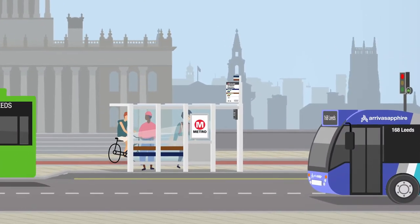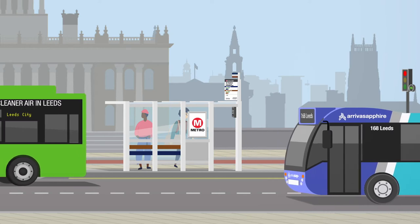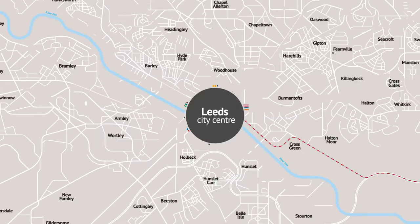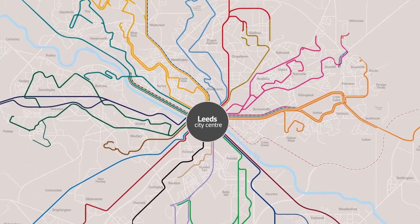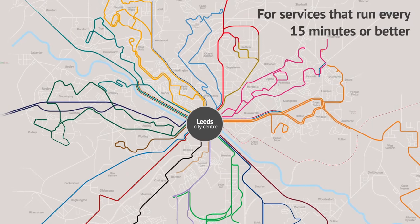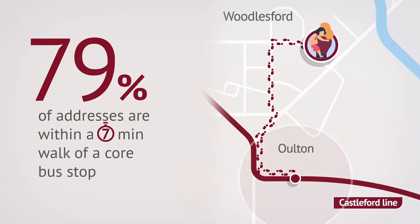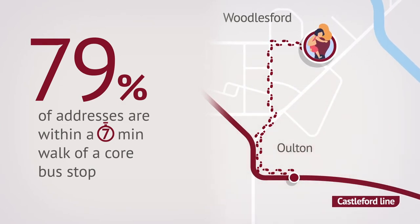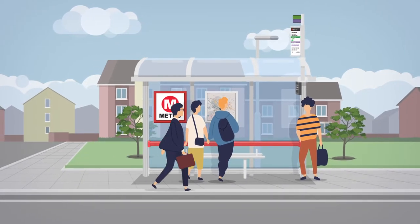You may have noticed we're making some changes to over 2,300 bus stops and shelters in Leeds. These improvements are happening across our core bus network, which is made up of 18 bus lines for services that run every 15 minutes or better. 79% of addresses in Leeds are within a seven-minute walk of a core network bus stop, meaning you won't have to walk far to catch a bus on the core network.